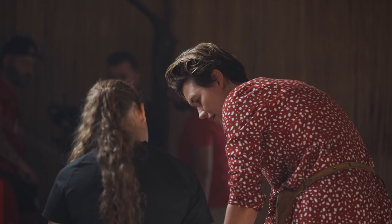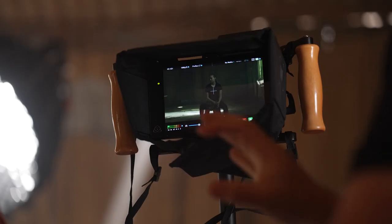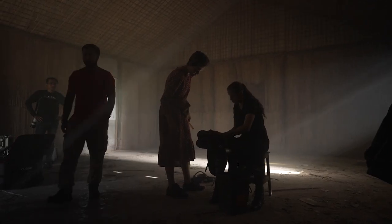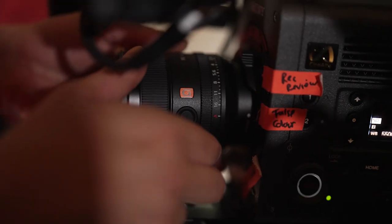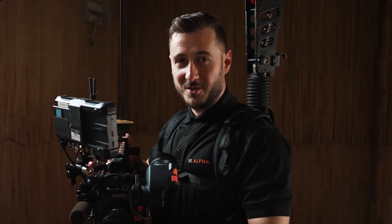Here we are in one of the abandoned stables of the equestrian centre. We're about to do a scene indoors where we're utilising a window with sunlight hitting the floor, but the subject is going to be quite dark and in shadow. This is going to be a great opportunity to test the 16 stops of dynamic range that the Venice 2 has. We're running the 50mm 1.2, we're in low base ISO — looking forward to seeing how the scene goes.